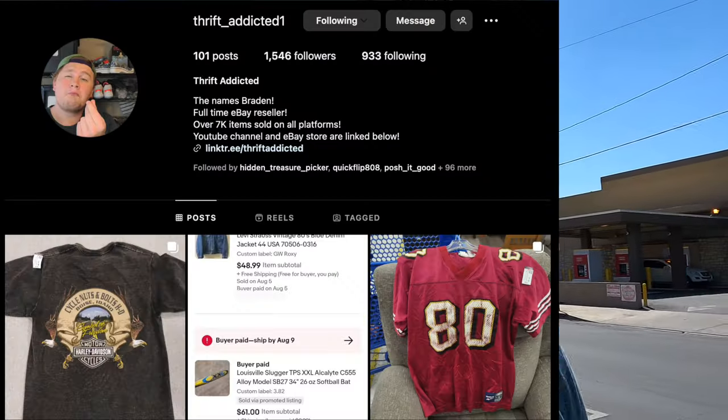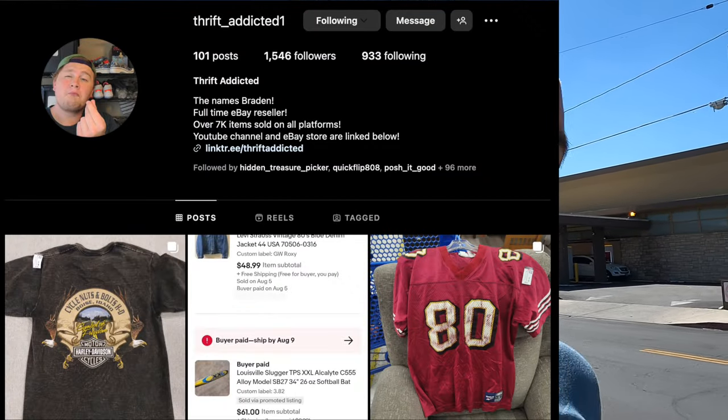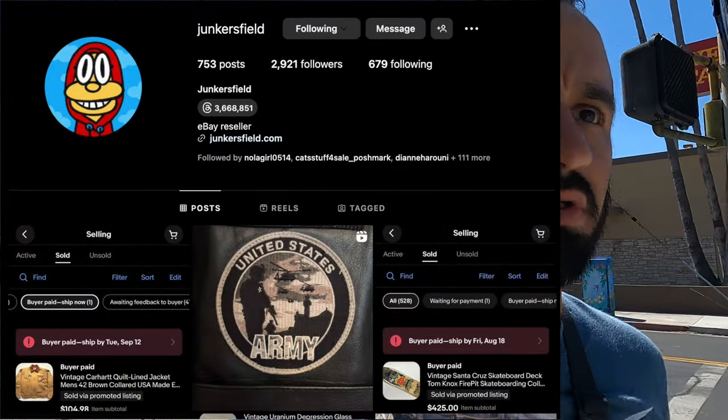Headed on to our last stop — we're at the Super Thrift right down the street on Sherman Way in Reseda. Only three stores in this video, which shows the pace I'm going as far as turnover on items I source. I only hit a couple stores, maybe a couple hours a week looking for stuff. Whatever I find, it'll take time to list, time to cross-list, all while editing video at the same time. Obviously there are people out there pushing it way more — Thrift Addicted, Junkers Field — they're out there all the time and find a bunch of good stuff. If you want to see high volume turnarounds, give them a follow on Instagram.